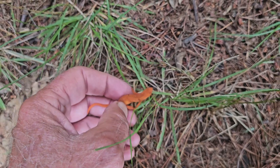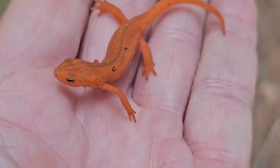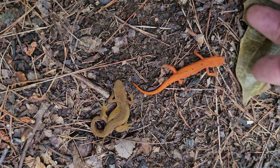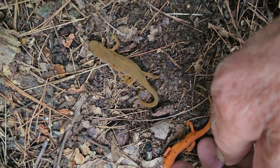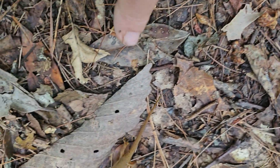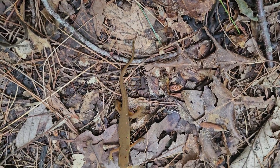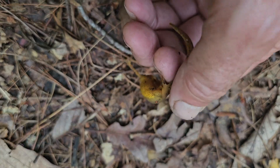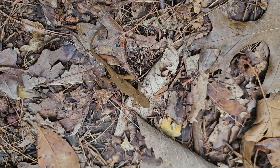Check out my Eastern Newt or Red Spotted Newt playlist for more detail on these organisms. You can see here there's a variation in color — I'm wondering if that color difference means this might be a first or second year red eft, while this one may be getting ready to return to the pond because it's getting a much darker color. You can see that its belly is starting to turn yellow, which is much more similar to the adults that live in the water.